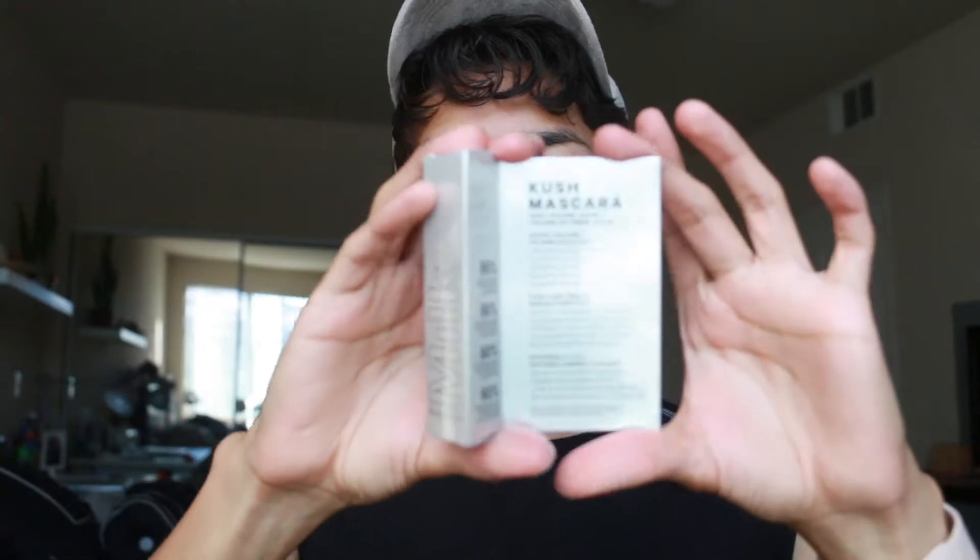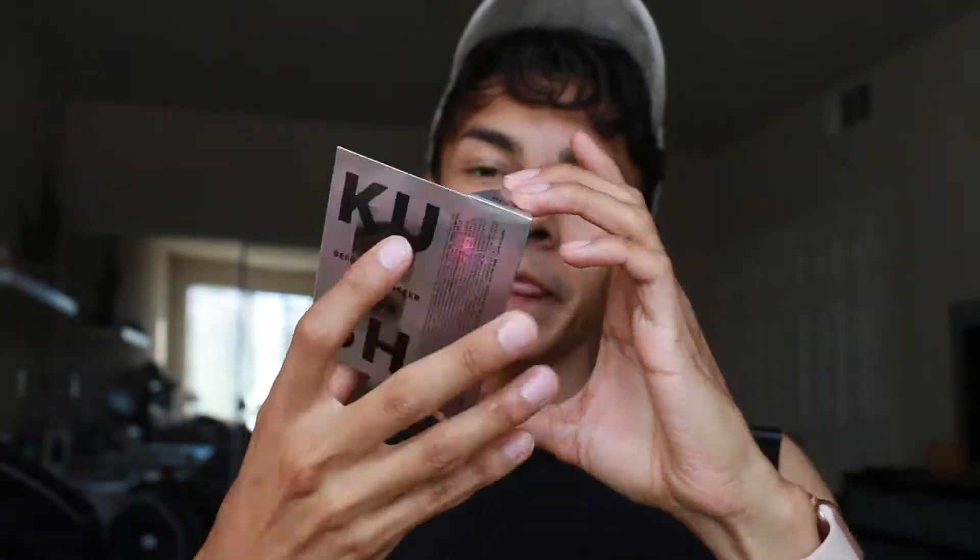This next item is a little more familiar — it is by Milk Makeup. This is their Kush mascara. It's supposed to be very voluminous on your eyelashes. This video is really boring, I literally just want to turn off the camera, but let's go ahead and try it out. Okie dokie, let's see how this works — first impression try on — whoa, all right!